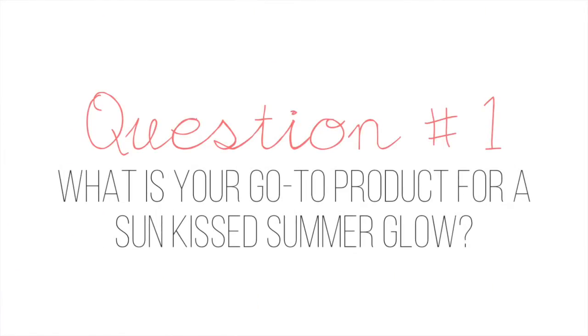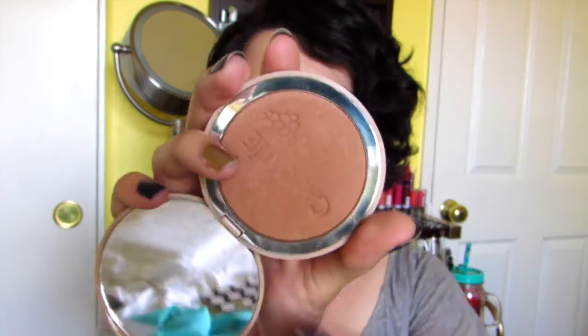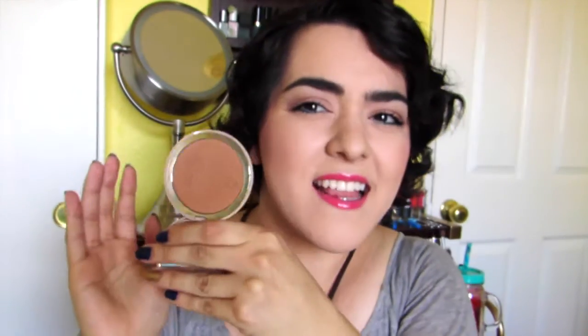Question number one: what is your go-to product for a sun-kissed summer glow? I have two products that I really love for a summer glow. The first is this one by Kodaly — this is their mineral bronzing powder. It is a matte powder. I picked this up while I was studying abroad in France. It kind of looks a lot darker but it actually suits my skin, and I have really fair skin. So this powder I really, really like.